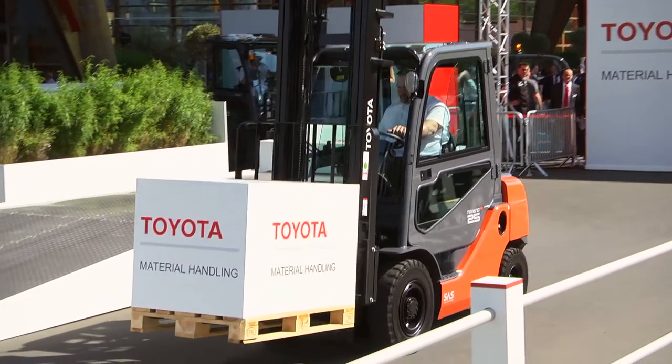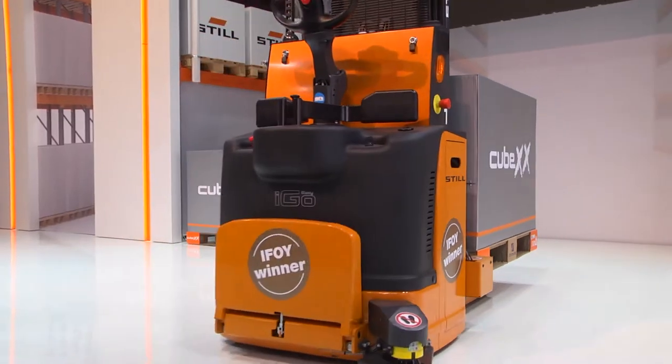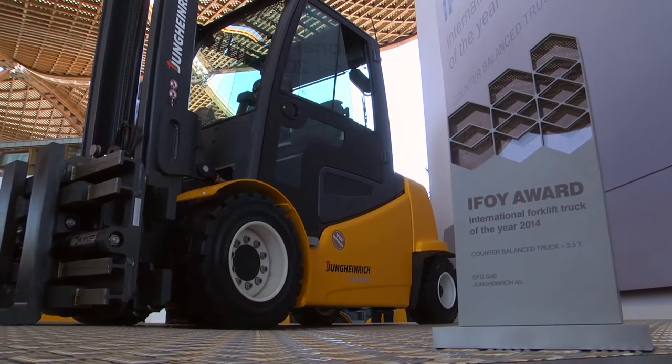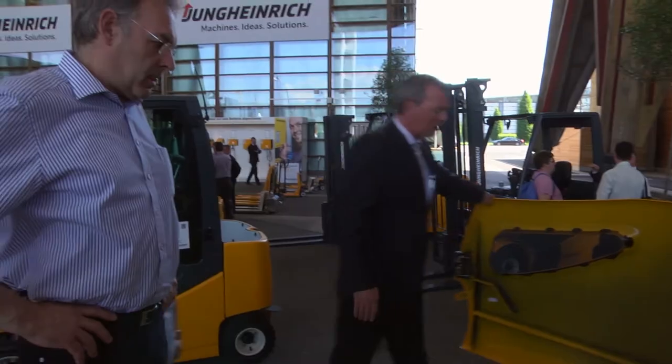The IFOY Award for International Forklift Truck of the Year honored winners in various categories. The best counter-balanced truck over 3.5 tons was the new EFG S40. With its energy-saving mode, it is up to 48% below the average for its vehicle class and is still easy to drive.